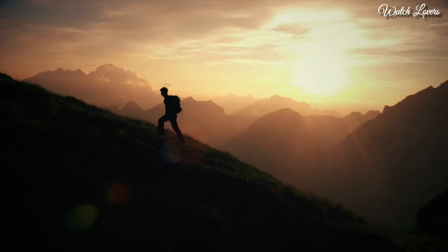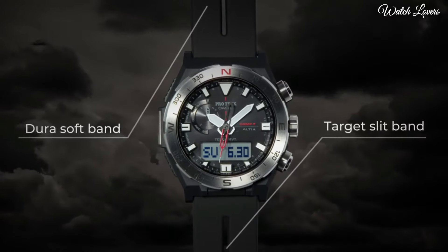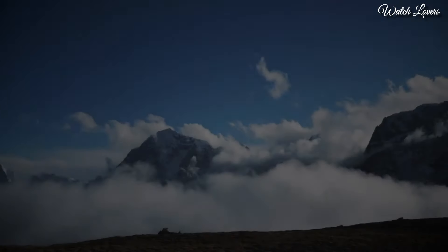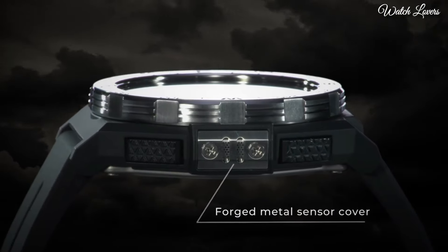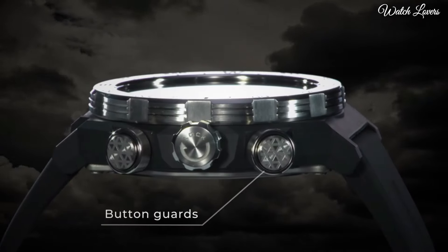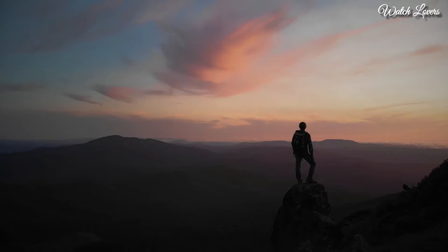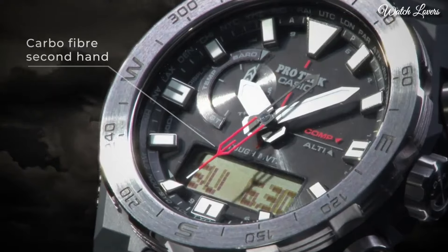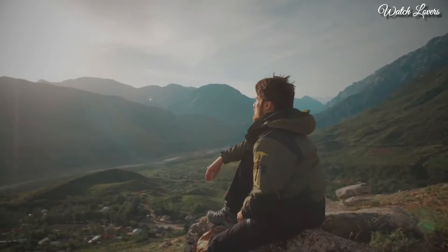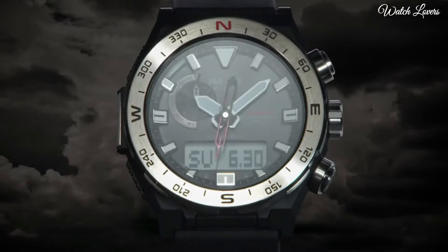This timepiece has mineral glass and 100m water resistance. The following features are equipped: screw down crown, glowing hands, glowing markers, cold resistance, radio controlled, altimeter, barometer, compass, thermometer, world time, chronograph, countdown timer, alarm, backlight, perpetual calendar, power reserve indicator, date, day, month.